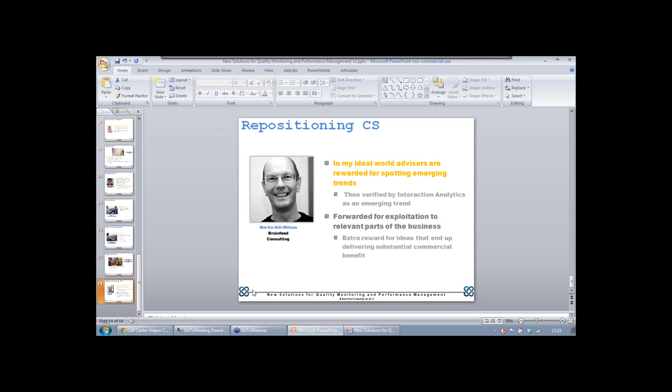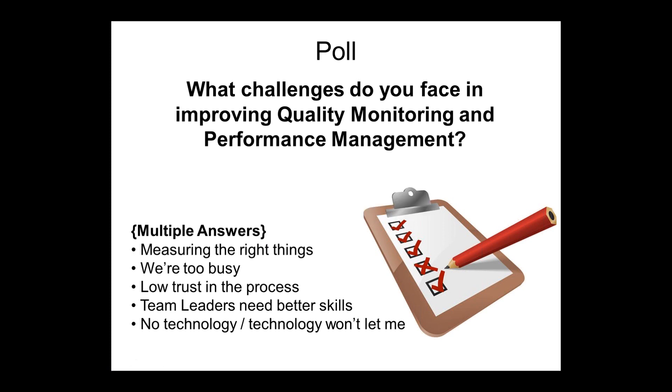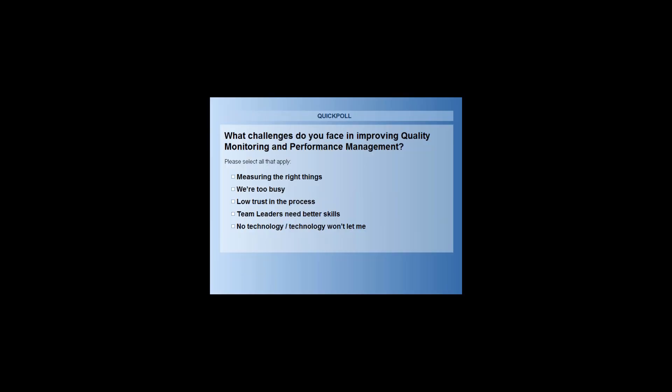Let's go to another poll. We'd like to drill down on what challenges you face in improving quality monitoring and performance management. It's a multiple-answer poll, so you can vote on more than one. The options are: measuring the right things, we're too busy, people have low trust in the process, team leaders need better coaching skills, or we don't have the technology we need.